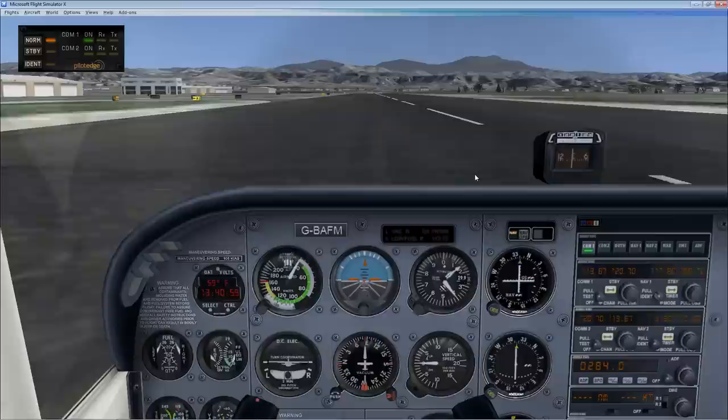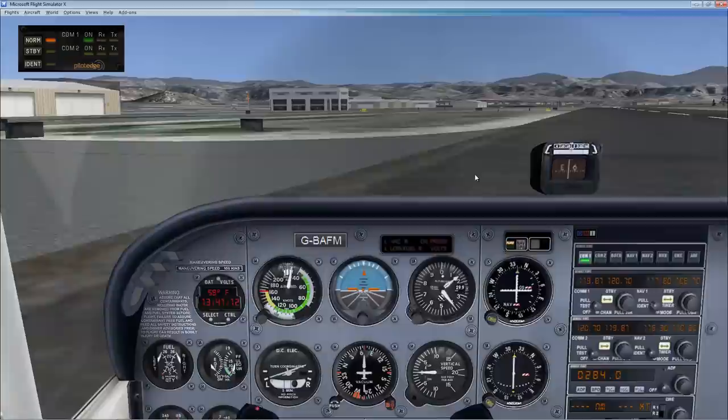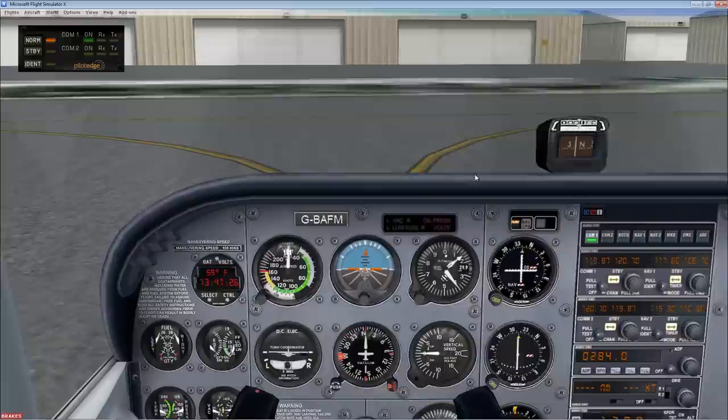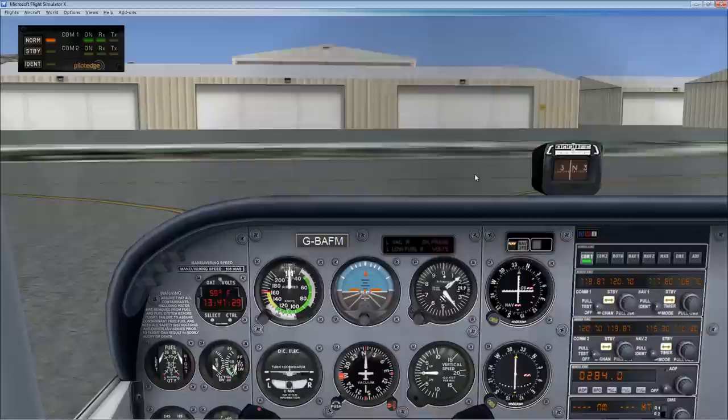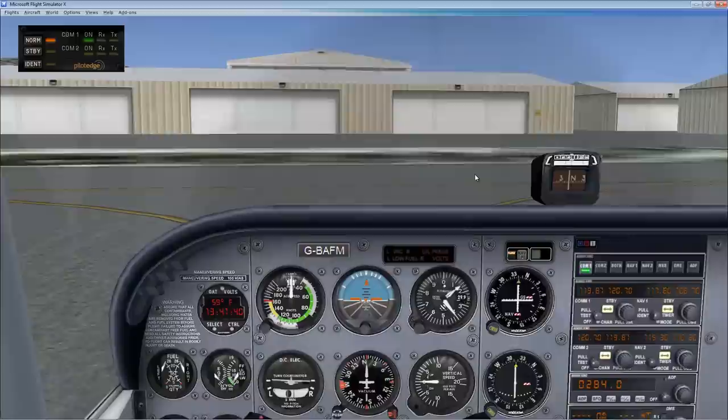Flaps are coming up as we complete the landing rollout. Tower calls: 7 Victor Bravo, taxi to parking via Alpha, stay at this frequency, thanks. We acknowledge: 7 Victor Bravo. And that's that flight.